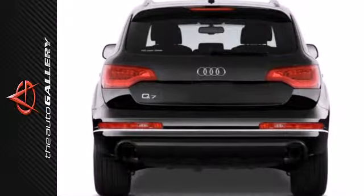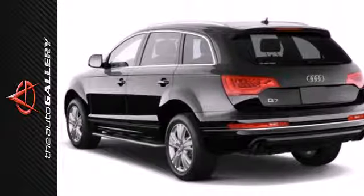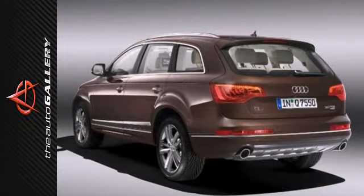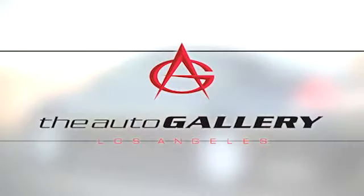The reverse sensing system is like having eyes in the back of your head. Your family deserves the best. Bring them in today to test drive this Q7. Buy with confidence only at the Audi Auto Gallery.